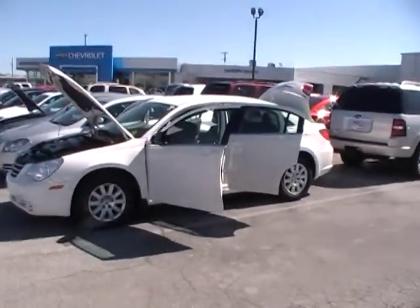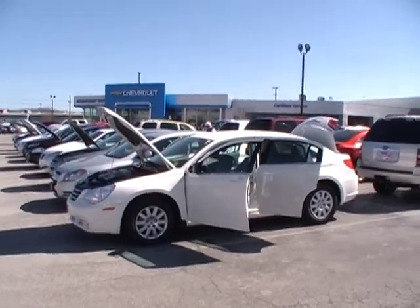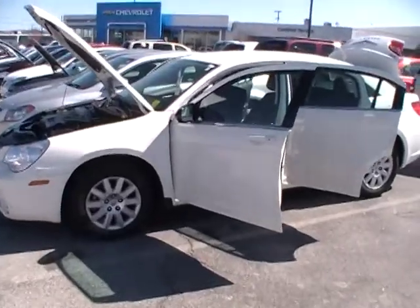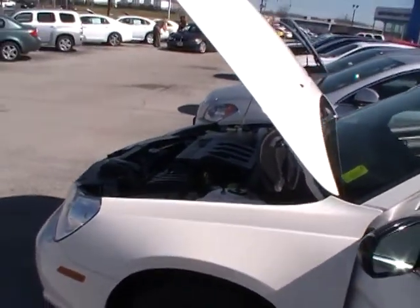Hey everybody, here we are at Mountain View Chevrolet with another episode of Look What I Traded For. You see our brand new showroom and service drive right in the background there — just completed that about two months ago. It's been amazing, just amazing the customer response to our brand new showroom.